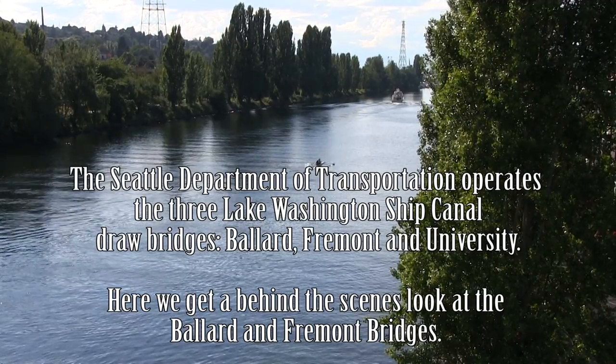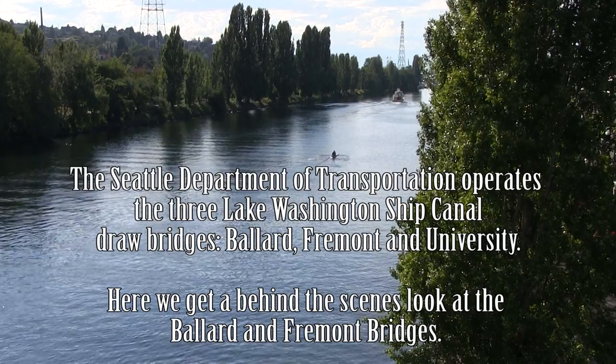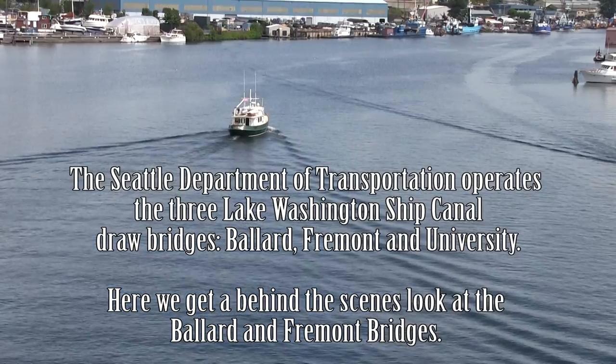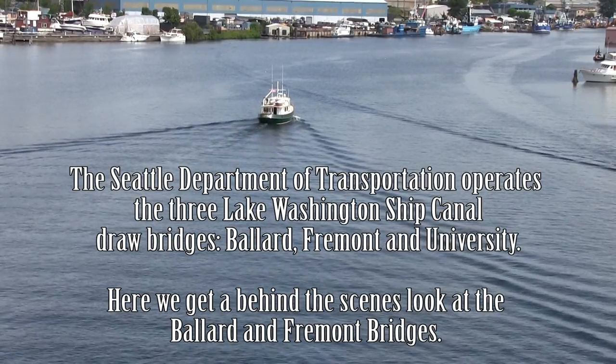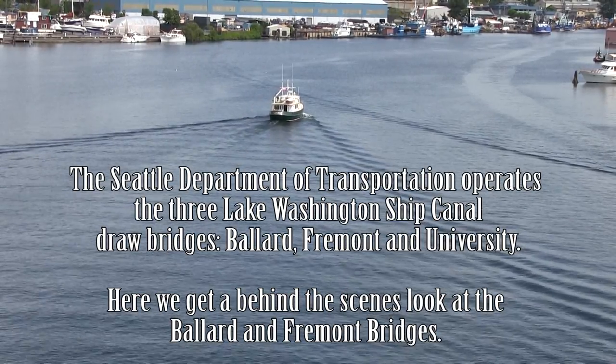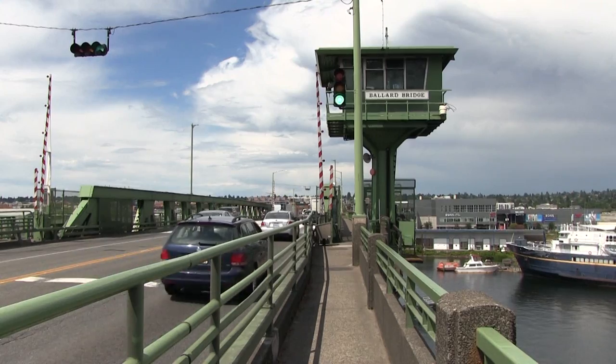The Seattle Department of Transportation operates and maintains over 149 bridges throughout the city of Seattle, including three drawbridges along the Lake Washington Ship Canal that connect Elliott Bay to Lake Union and Lake Washington. These three movable bridges are drawbridges, also known as bascule bridges.